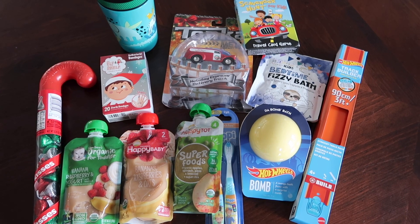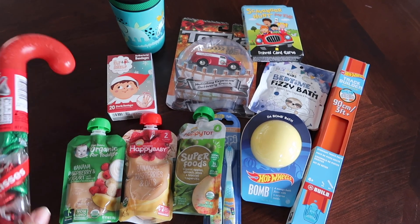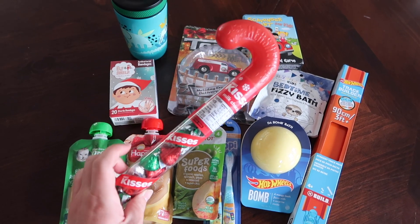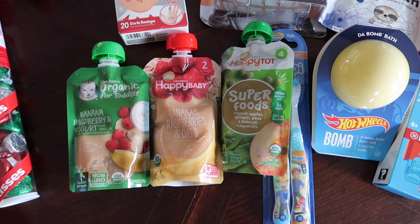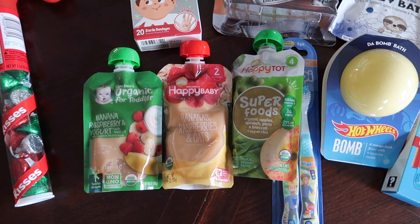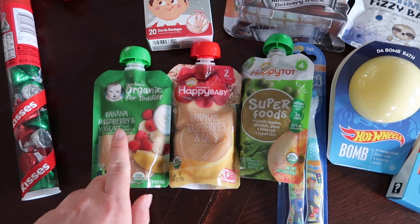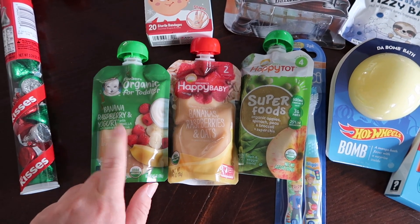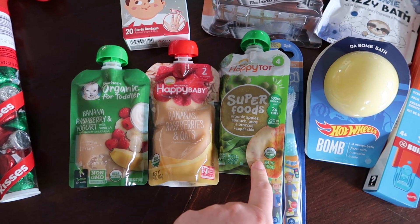I'm going to start by sharing what I'm putting in my two-year-old's stocking. I did want to get him a few treats, but I didn't want to go overboard with candy, so I just picked him up this little candy cane full of Hershey Kisses. I also picked him up some pouches — he loves pouches. I typically buy a big box at Costco, but I thought I would switch it up and get him a few different flavors: banana raspberry, and yogurt banana raspberry and oats.